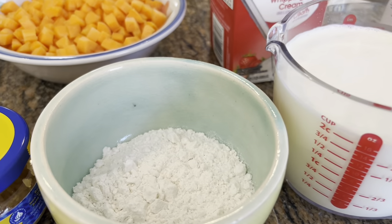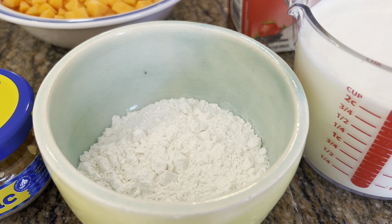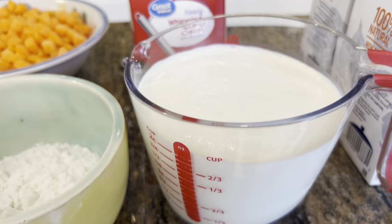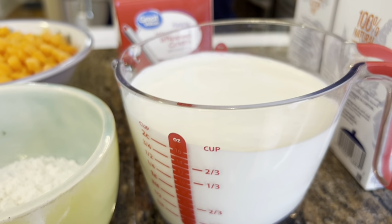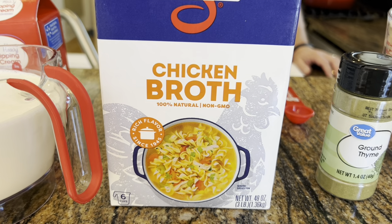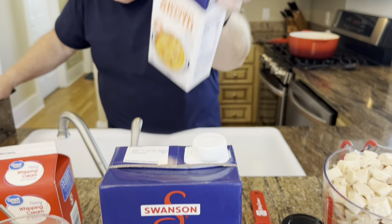We'll cook the garlic for a minute, then add five tablespoons of all-purpose flour — self-rising works too. We're also using three cups of heavy cream, though half and half works equally well. Then we'll add at least six cups of chicken broth. I have an extra box on hand. Start with six cups and see if you need more — probably wouldn't go over eight cups.